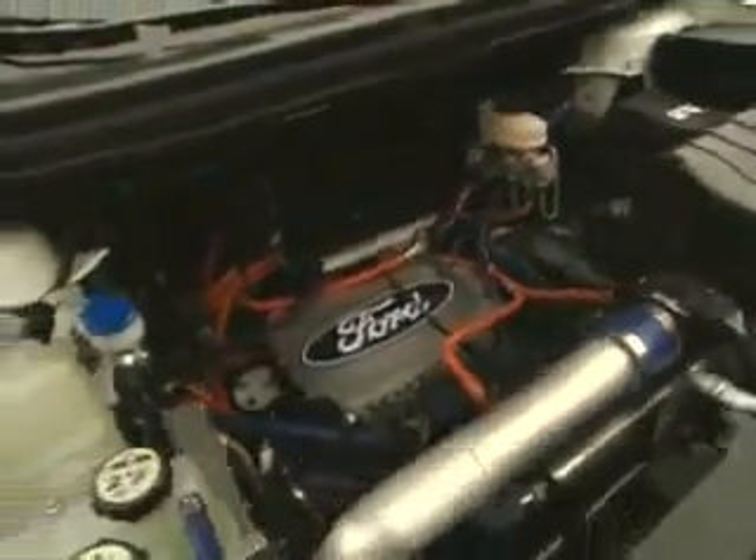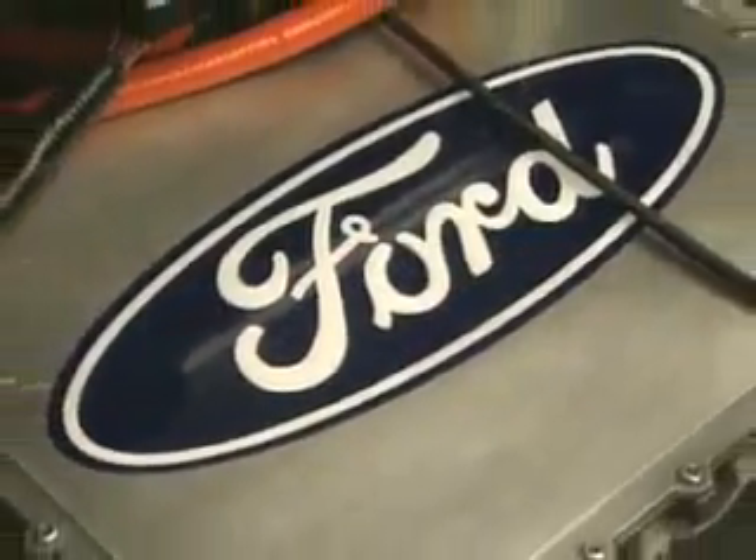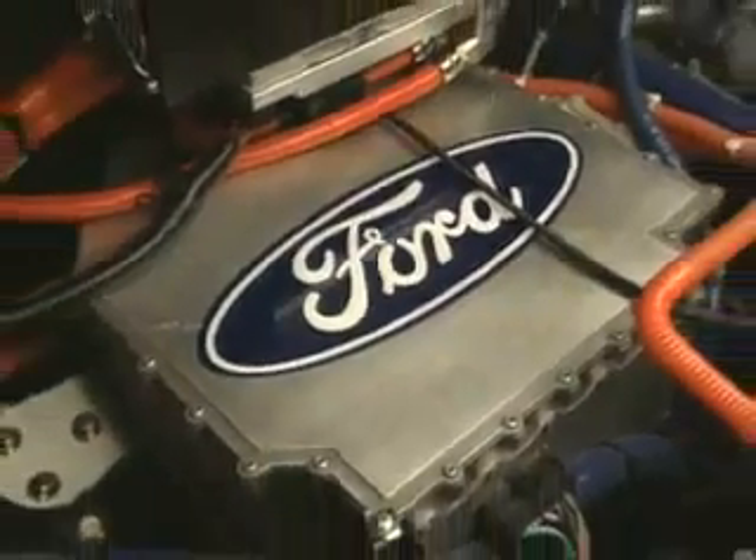Look inside the engine compartment of this special Ford Edge with high-series drive. Where's the muscular internal combustion engine crowding every corner? Gone. See the components of what may be the future.